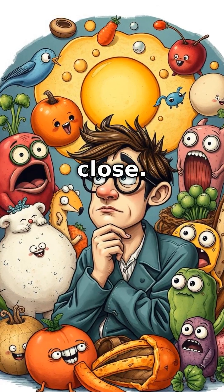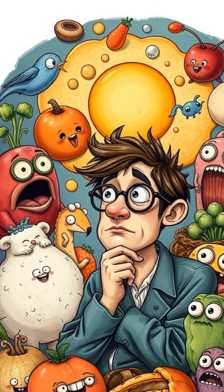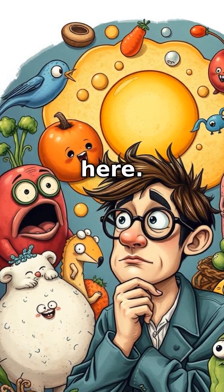And that brings us to an interesting close. Think about this — what other foods have strange features that turn out to have a scientific explanation? Chew on that for a while, and don't forget to like and subscribe for more food mysteries revealed here. Catch you in the next bite!